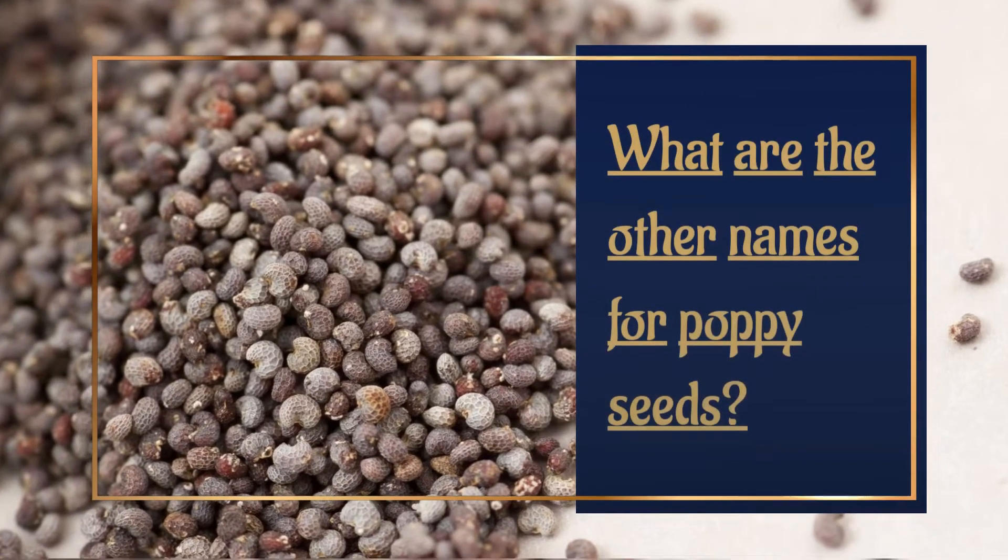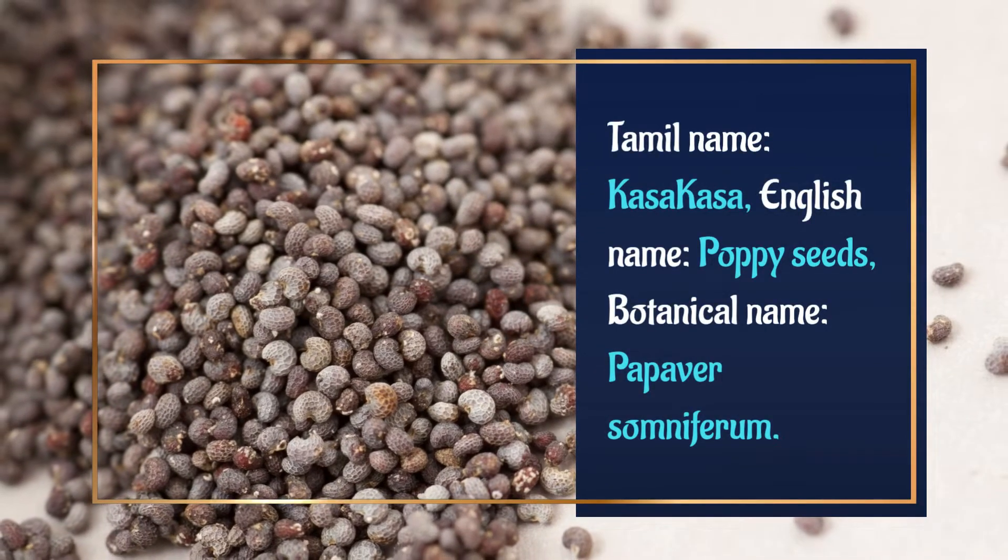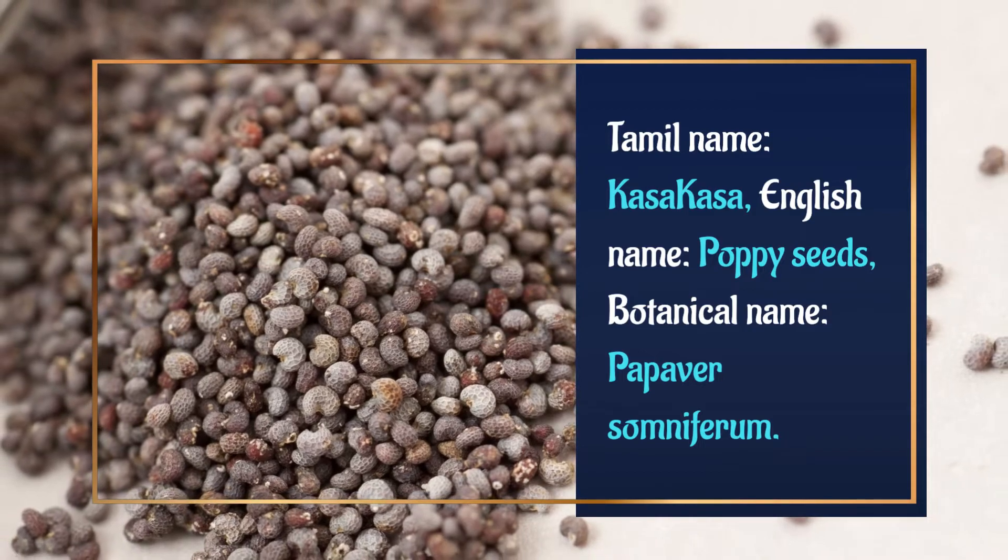What are the other names for poppy seeds? Damol name: Casa Casa. English name: poppy seeds. Botanical name: Papaver somniferum.